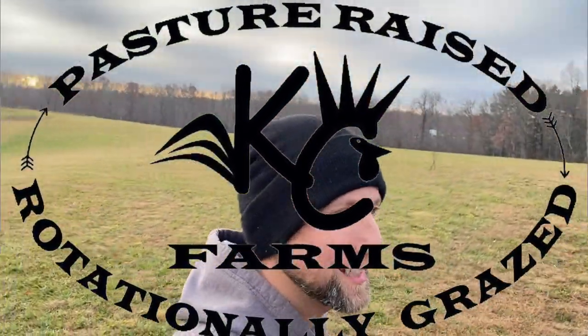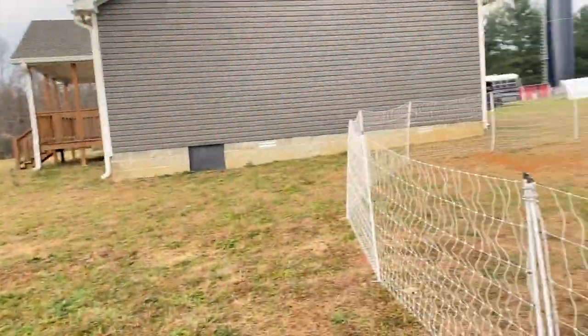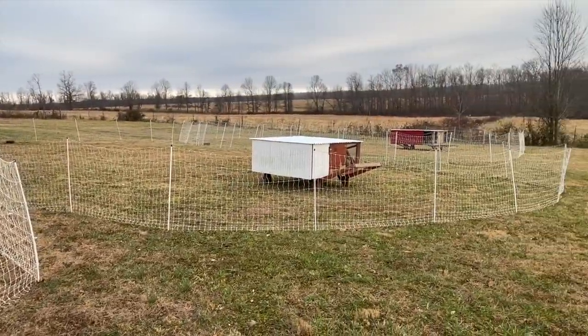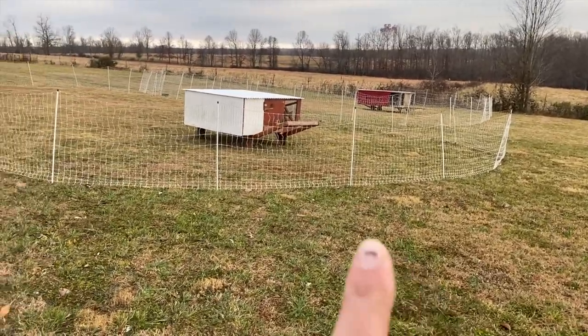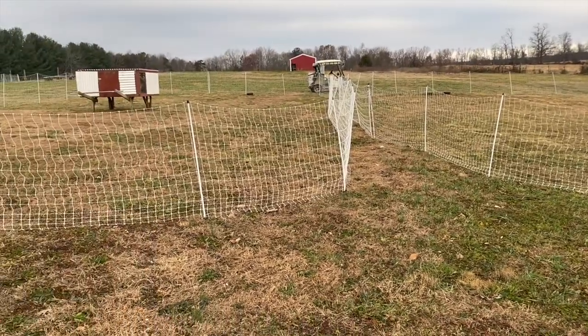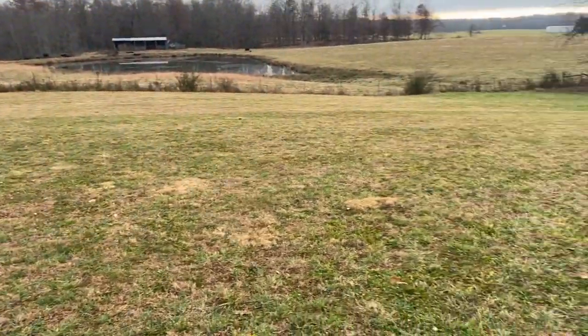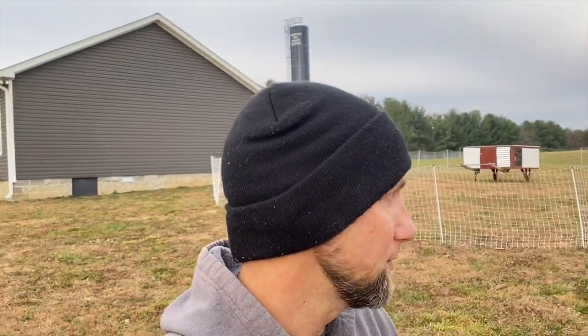Good morning guys, it's John, welcome back to KC Farms. Today is the day we are moving our three pens of chickens — their areas have been pooped all over. We move the houses every day to a new spot. Most of the pooping is at night and it is time to get them a clean spot, so we're moving all three pens down the yard, getting a little fertilization for the spring. All the other chores are done.